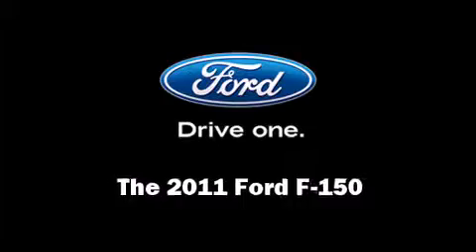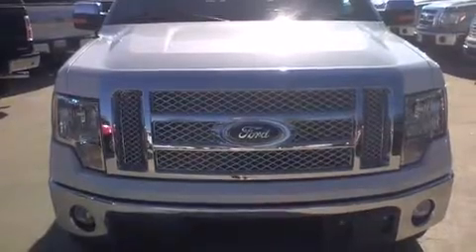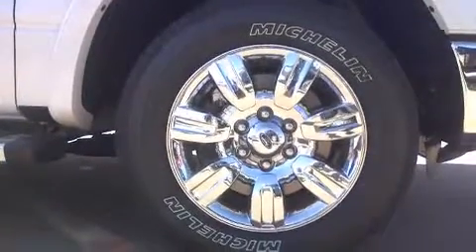The 2011 Ford F-150. A 3.5-liter V6 engine pairs with a sophisticated six-speed automatic transmission, providing a smooth and predictable driving experience.